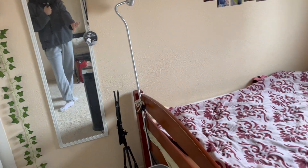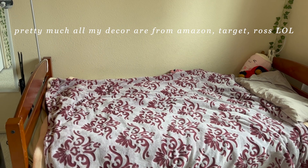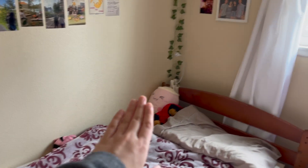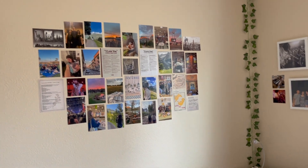Now we go to my actual bed. My blankets are all from Ross, Amazon, Target — stuff like that. I have a few stuffed animals over there that are random ones I've gotten over the years. The decorations above my bed are one of the biggest things I did in my room makeover.